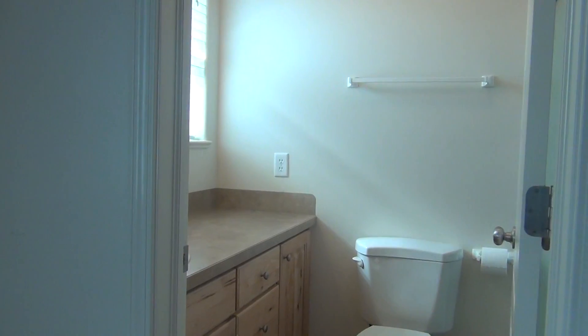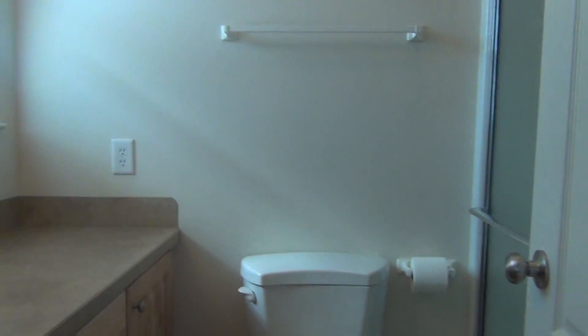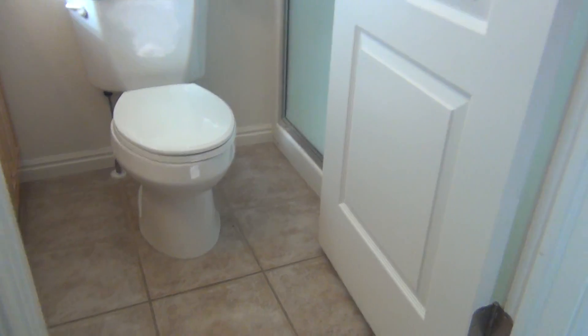This is a master suite. We do have a large walk-in closet. And then next to it, we have a three-quarter bath with the same tile flooring that you'll see throughout the house.